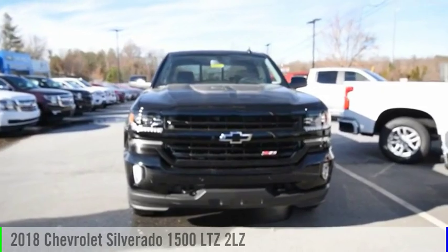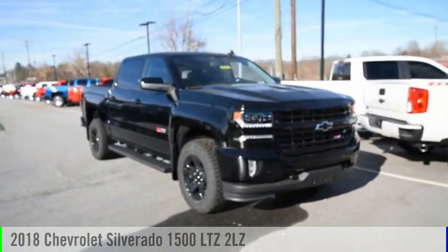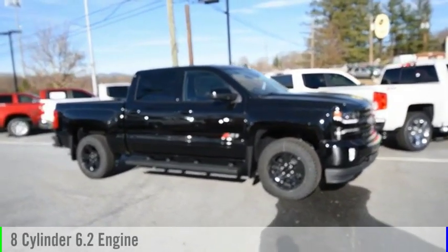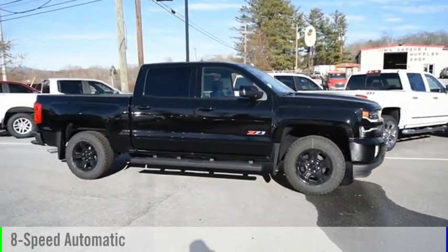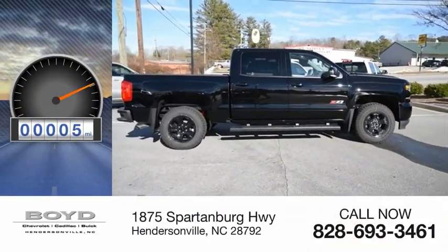Take a ride in the 2018 Silverado 1500. This vehicle is powered by a 4-wheel drive, 8-cylinder, 6.2-liter engine, and comes with an 8-speed automatic transmission. This vehicle has less than 100 miles.